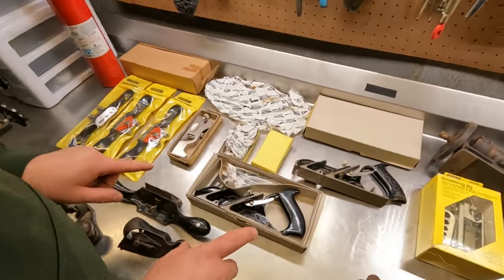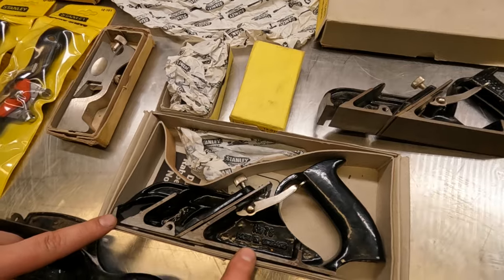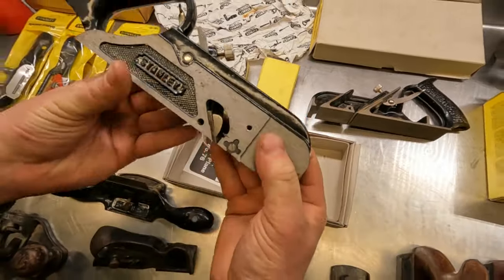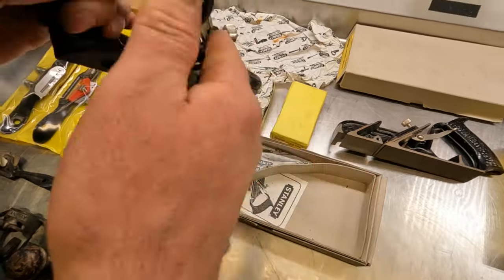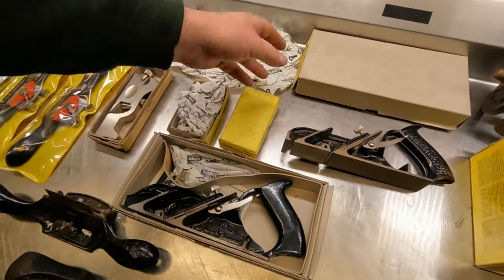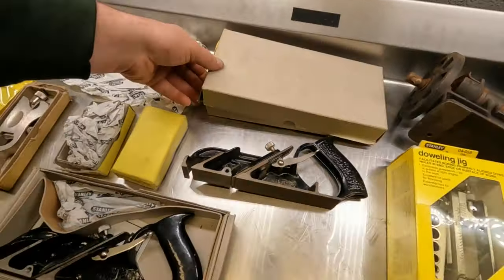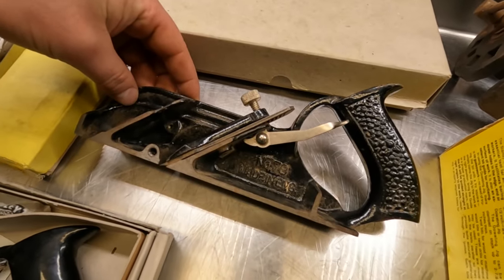Continuing on with the plane tour, we have some rabbet planes over here. We have two new-in-box Stanley number 78s made in England. Beautiful pieces — just beautiful works of art, beautiful tooling. There's one here with the extra pieces, and also another one brand new in package. This one is also a number 78 made in England.